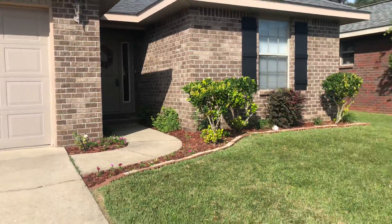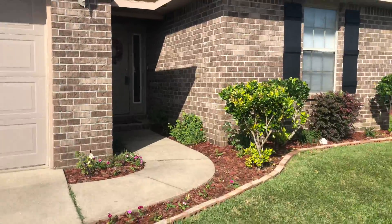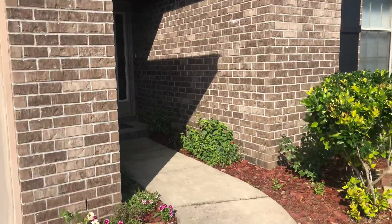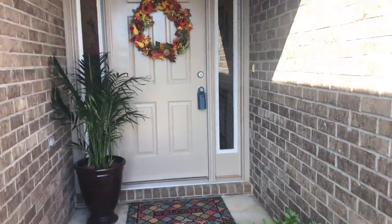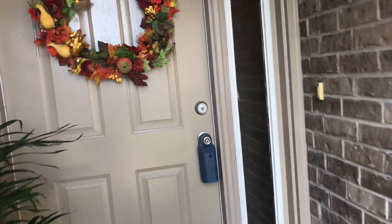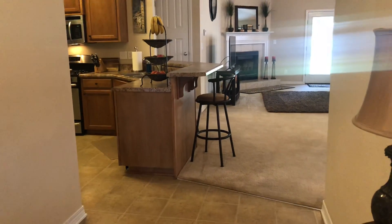Good morning! It's another beautiful day here in Pensacola, Florida. I've got a great property to show you today. We're at Madison Place subdivision at 588 Edith Lane, Pensacola, Florida, zip code 32534. I've got a beautiful move-in ready three-bedroom, two-bath home with 1,478 square feet.